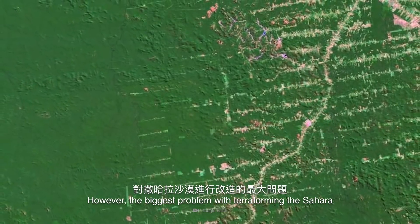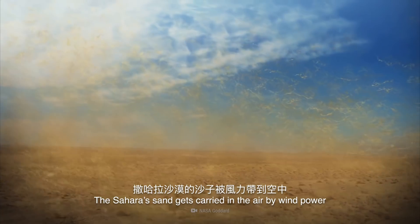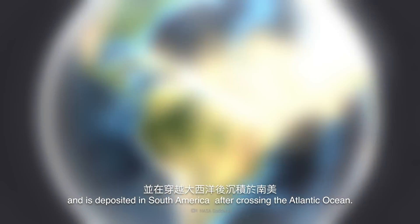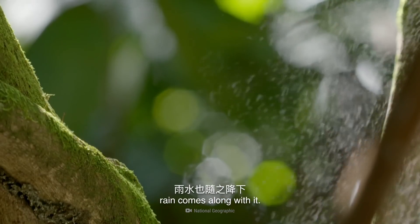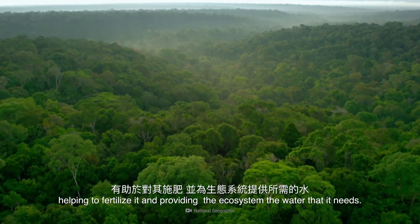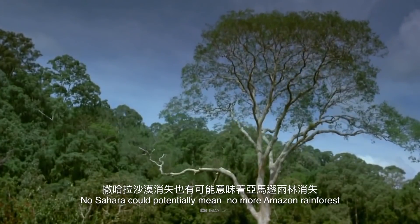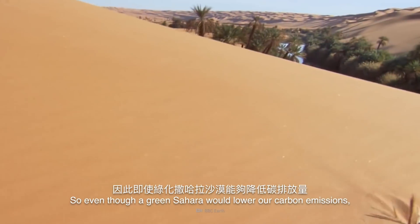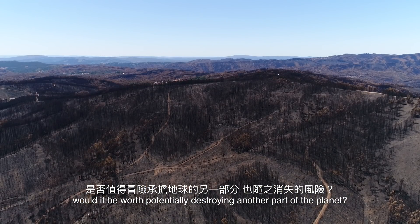However, the biggest problem with terraforming the Sahara would be the environmental domino effect it would create. The Sahara's sand gets carried in the air by wind power and is deposited in South America after crossing the Atlantic Ocean. The dust picks up moisture during its journey, and when it falls from the sky, rain comes along with it. This dust and rain combo falls on the Amazon rainforest, helping to fertilize it and providing the ecosystem the water it needs. No Sahara could potentially mean no more Amazon rainforest, unless someone else steps in with a plan to avert that crisis. So even though a green Sahara would lower our carbon emissions, would it be worth potentially destroying another part of the planet?